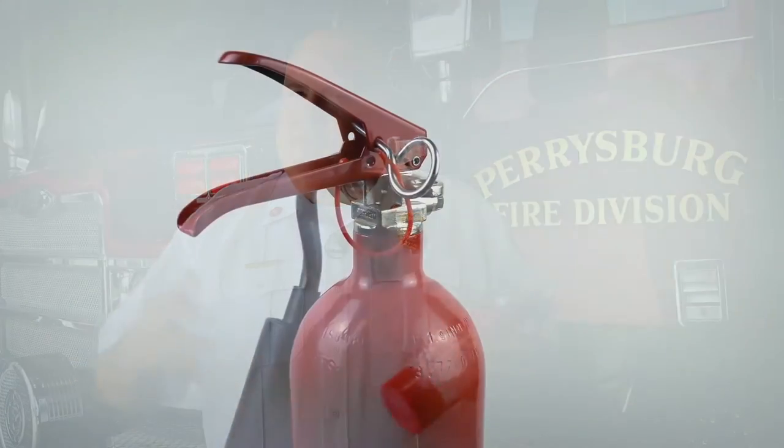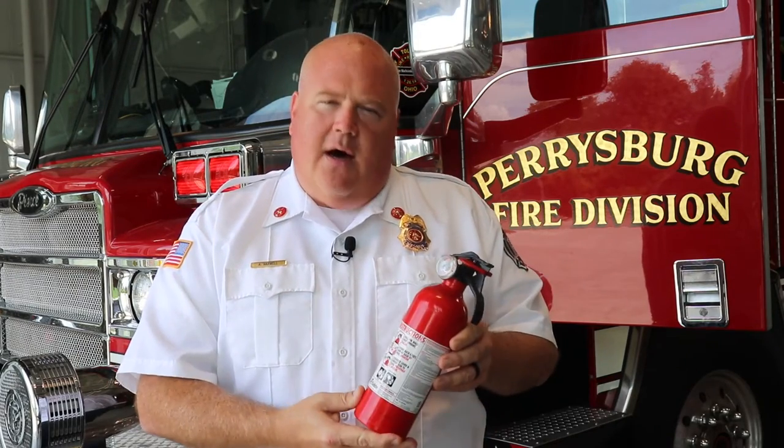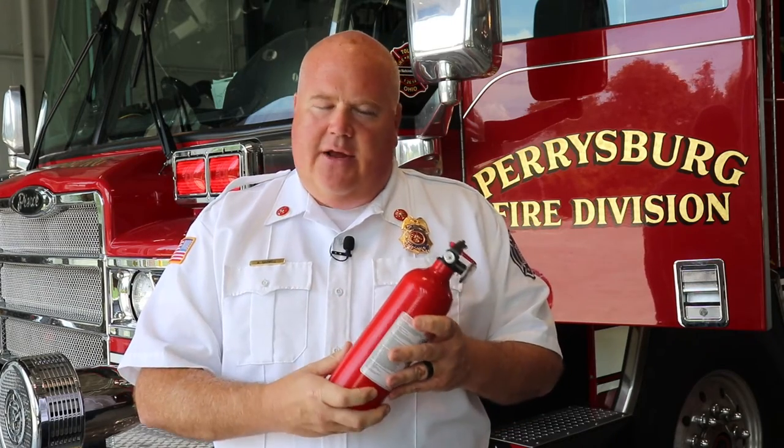Extinguishers typically last between 10 to 12 years, and if yours is older than 10 or 12 years it's probably time to get rid of it. A couple of things we want to check — because there is dry chemical powder in here — one thing you might want to do is turn it upside down, and if you feel a thud, like a thunk of the dry chemical powder, that typically means that it's solidified and it probably isn't any good.